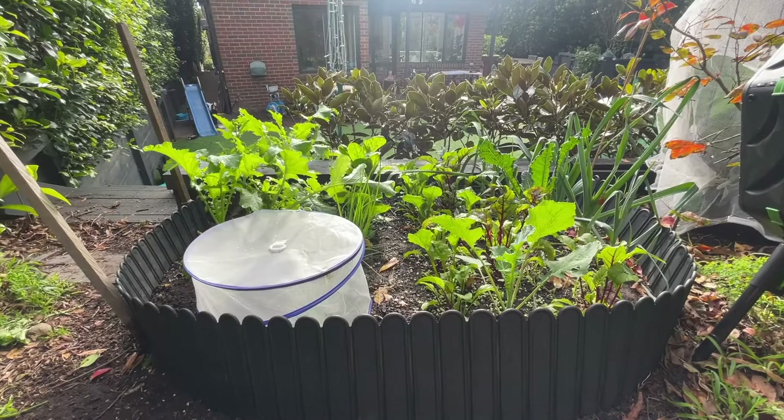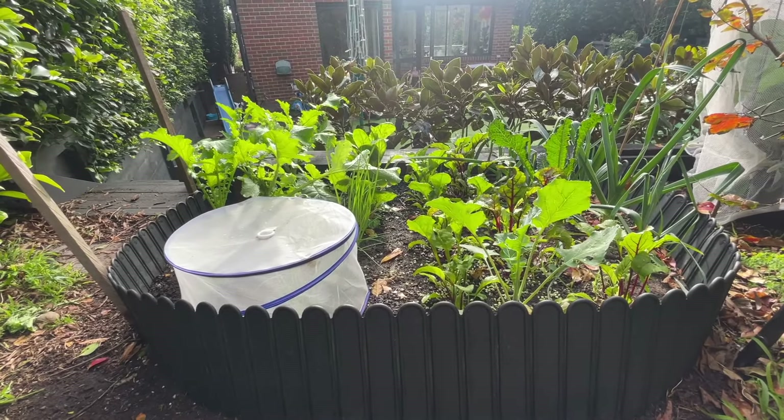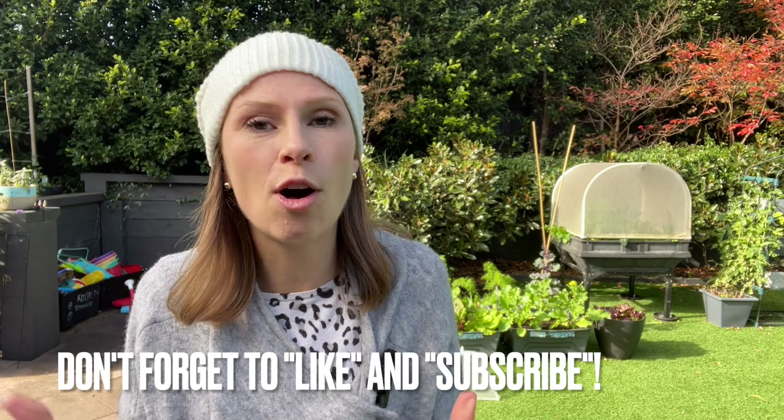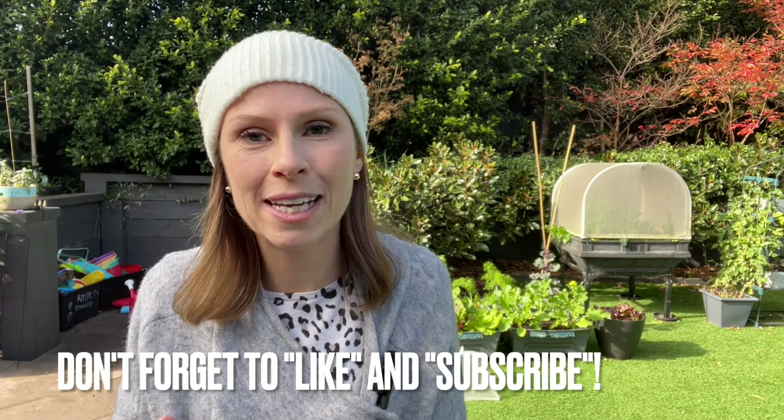The other thing we've just planted is broad beans — also a good time to get them in the ground if you haven't yet. May is technically the time for broad beans but it's not too late now. If you want to see how everything was looking last month, or you're watching this in a different month, check out my vegetable gardening vlog playlist — you'll find the right video for that month and can see how everything has progressed.